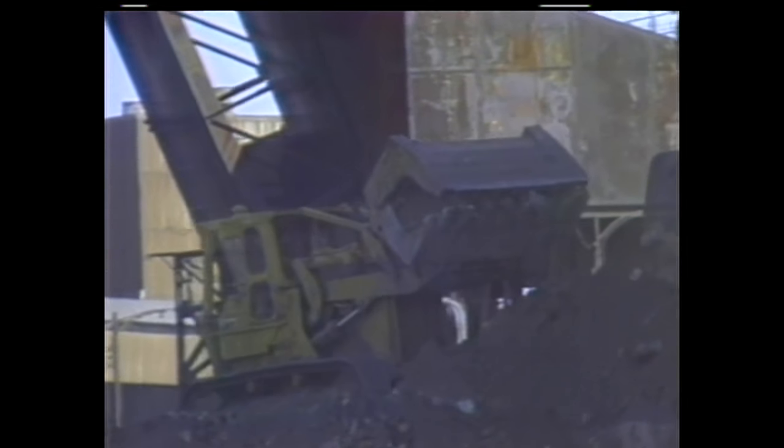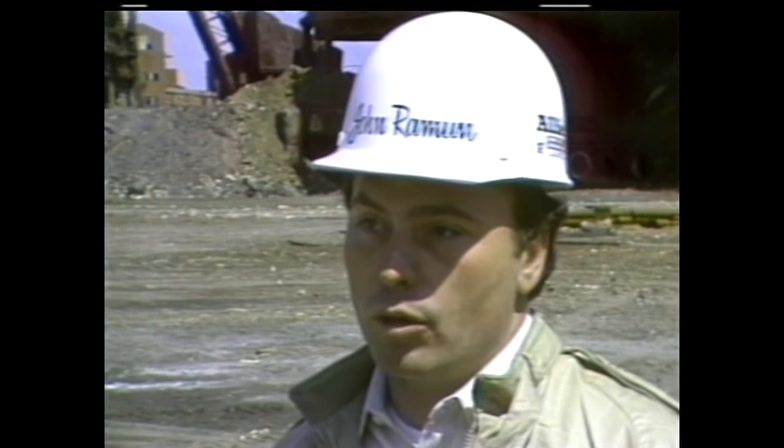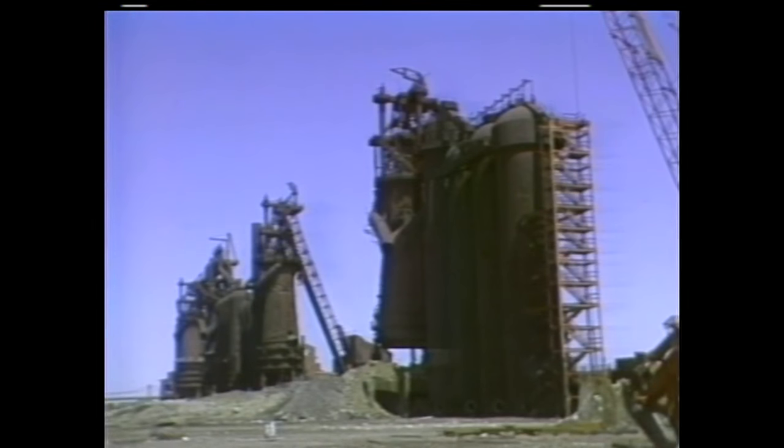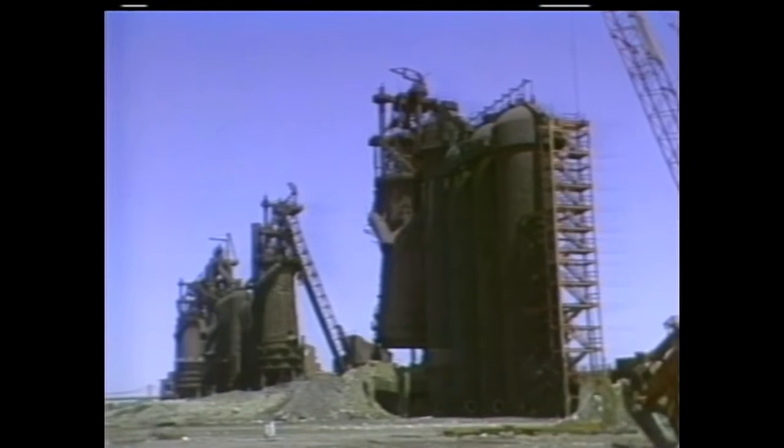Explosives were set under each furnace — a charge behind the legs to physically blow the leg away. When it came time for the demolition, there was a countdown. Workers reflected on what was being lost: 'The hurt doesn't come for us, it comes for the young guys. It's just like losing a good friend. This used to be a heck of a steel town at one time.' Then came the call: Fire.